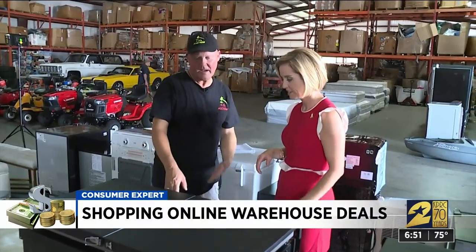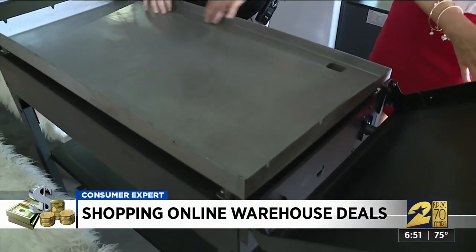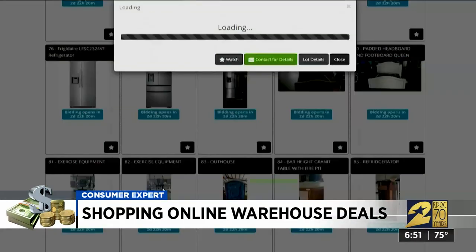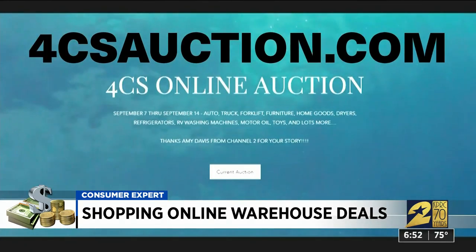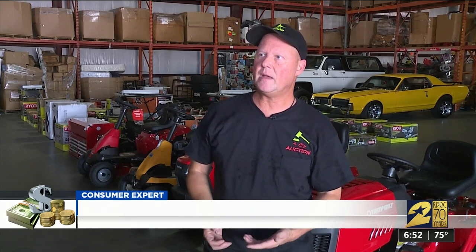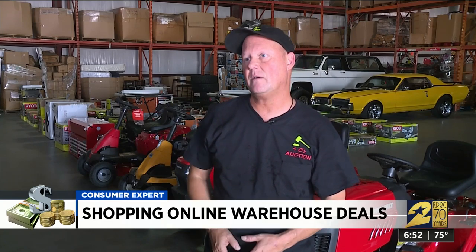This is a flat grill — it's propane, and you open it up and it's like a solid grill. Mark Caffee takes pictures of everything and posts them on 4csauction.com. You basically pick what you want to spend, and then if you get outbid, you get an email and have the decision whether you want to up the bid or shop for something else.